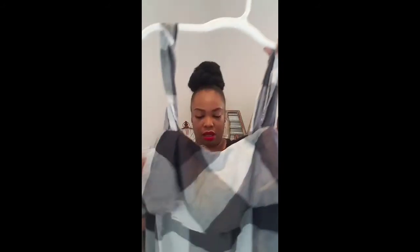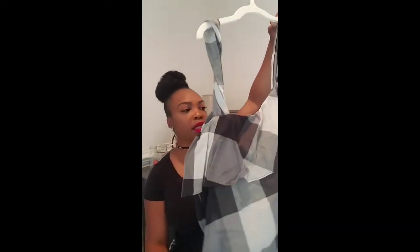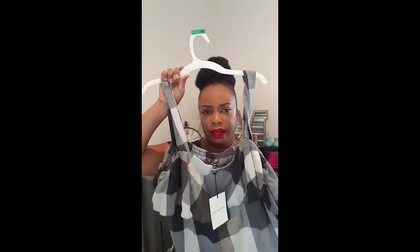I also picked up this top from Target — I thought it was so cute, I don't have anything like this. I thought it was a large at first but I actually tried it on in the dressing room and it's a 2X, but it fits well, not as big as I expected. It was only about $6 — I couldn't leave it there.